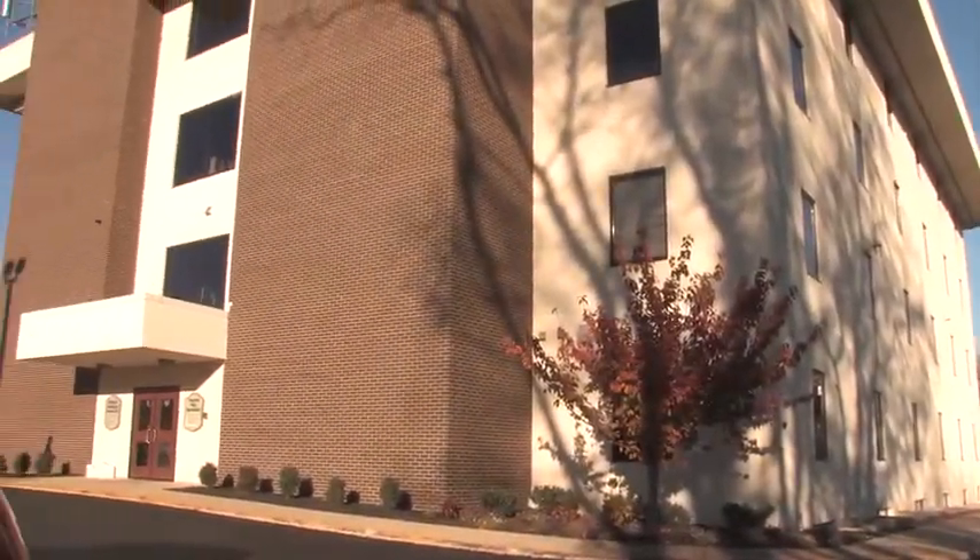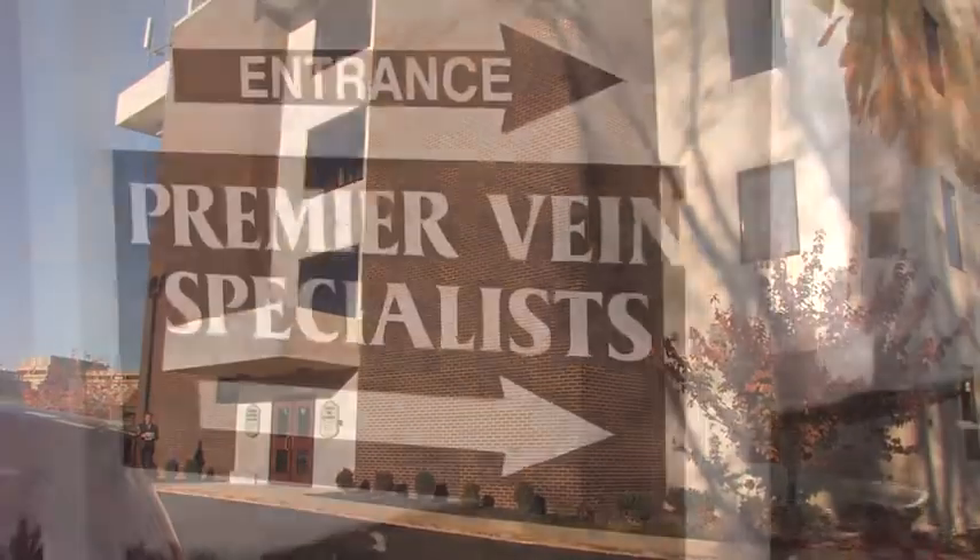Do you suffer from tired, achy or swollen legs? Do you avoid wearing that pair of shorts or that new bathing suit in the summer? Have your legs lost that smooth and youthful appearance that they used to have? If you answered yes, I want you to contact my friends at Premier Vein Specialists located right here in Camp Hill.